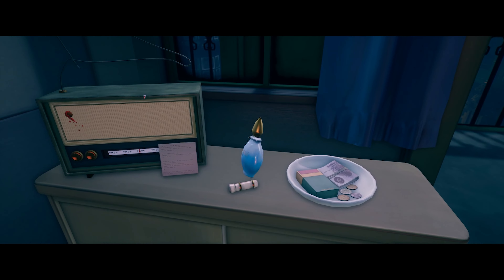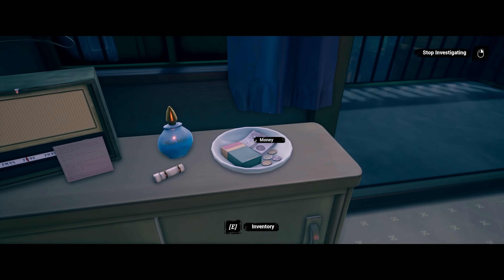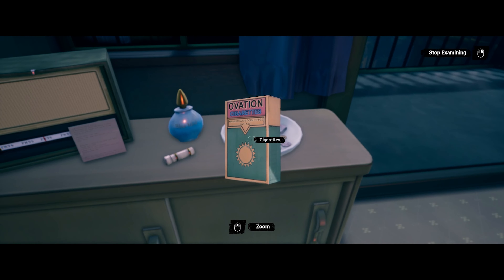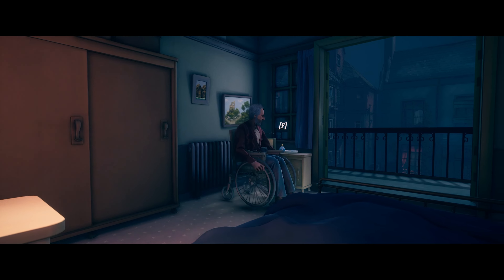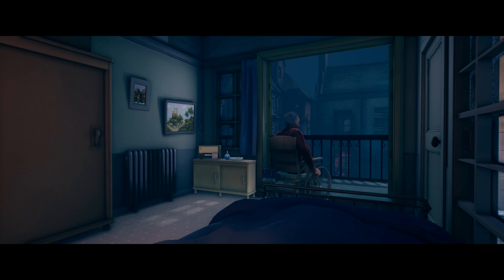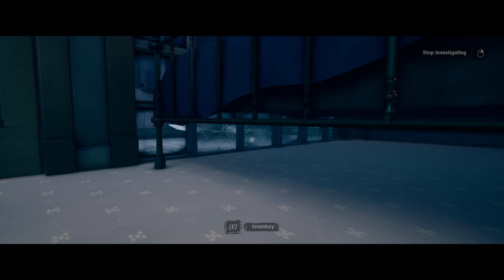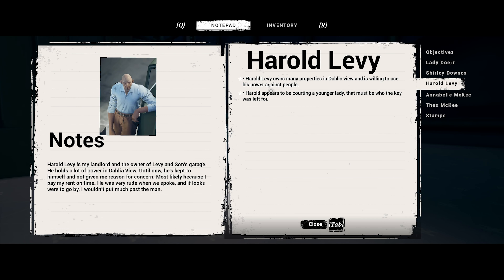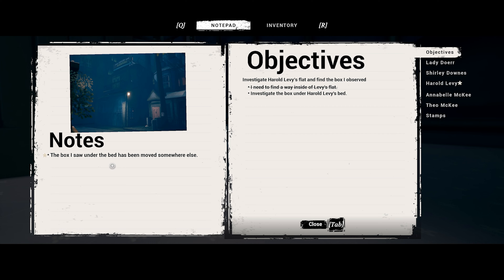There's very expensive stuff — Blue Mist and coins. The box is not under the bed anymore. Harold Levy owns many properties in Delia View and is willing to use his power against people. Harold appears to be courting a young lady — that must be who the key was left for. The box I saw under the bed has been moved somewhere else.